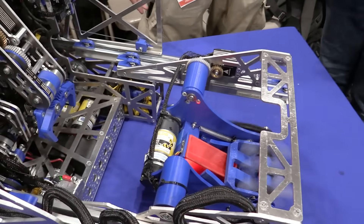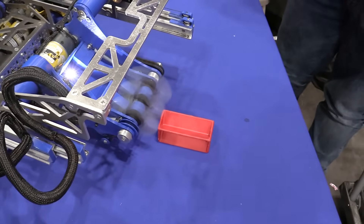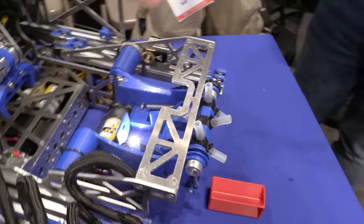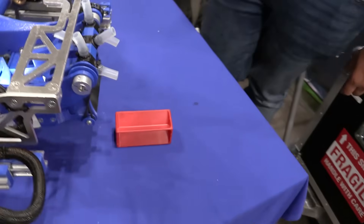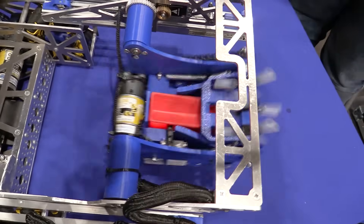Talking about that latch — is that something you added later in the season or from day one? During Nationals we only had a passive spring system, and that wasn't enough — we got some minor penalties for multiple possession. So for Worlds we implemented a micro servo which just locks the sample into place and reverses after we intake it.